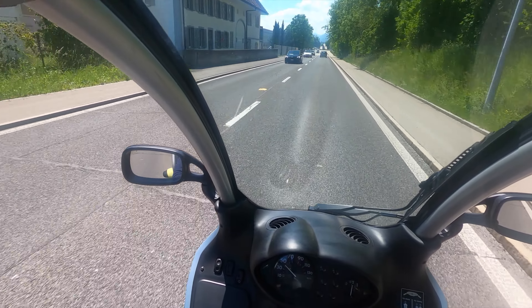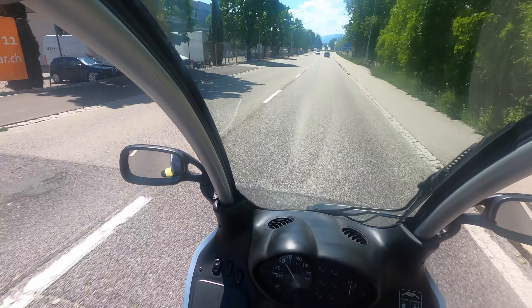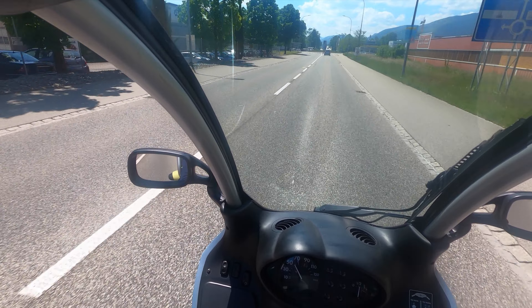The performance is very good for a 125 cubic scooter and the vehicle is equipped with ABS on the front and on the rear wheel. Even though the vehicle is over 20 years old, I have never had any problems with the scooter.